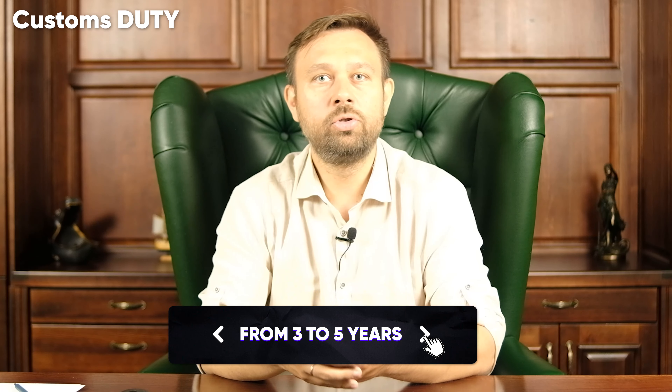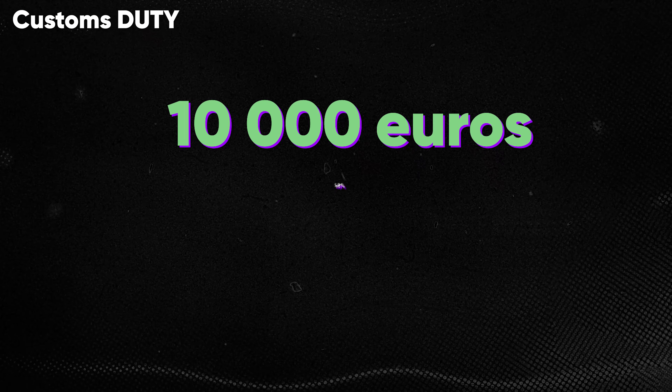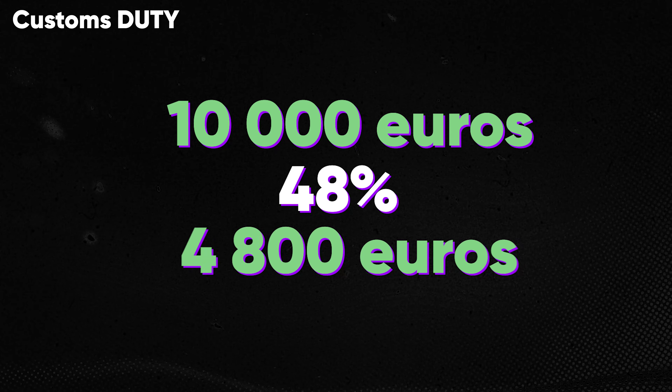First, customs duty. The amount of customs duties depends on what category the car belongs to: up to 3 years, from 2 to 5 years, or over 5 years old. If a new car is imported no more than 3 years old, then the cost of the car in euros is taken into account. For example, if an automobile costs over 10,000 euros, then the customs duty is 48% of its value, namely 4,800 euros.